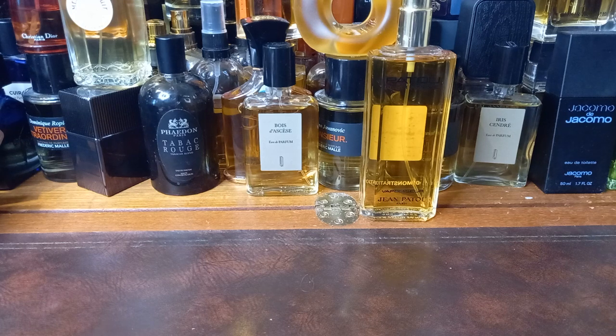I'll put a link to his eBay store or his eBay account in the description if you want to go and look him up. He's a really nice bloke and he's got some bloody interesting stuff. Most of what he's got, but not all, are minis. And I have bought quite a few minis off him. And now we are going to go through those as well.